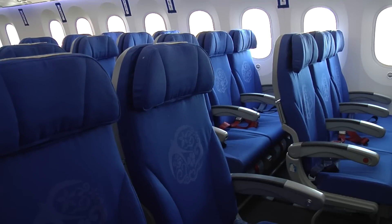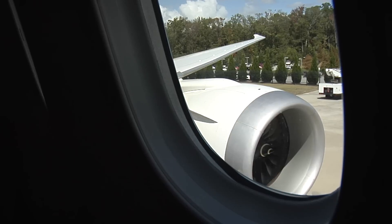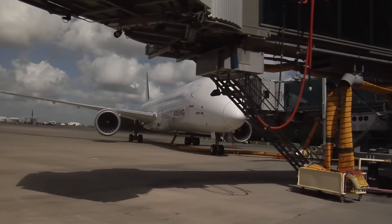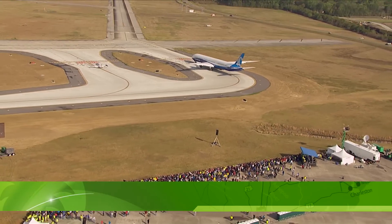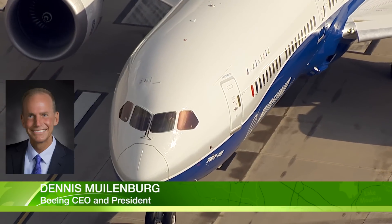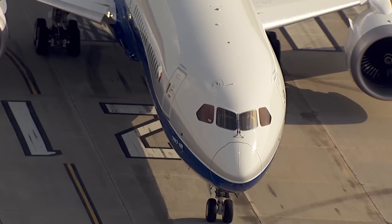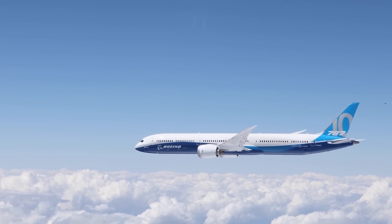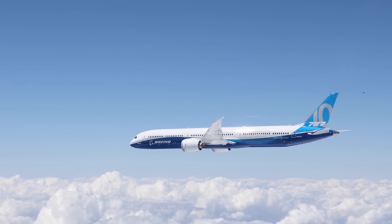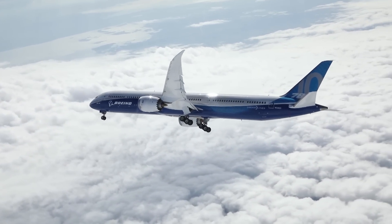Speaking at the Morgan Stanley Laguna Conference in September, Mullenberg noted that many airline fleets will be replacing their aging wide-body aircraft, which will help fuel demand for Dreamliners. Much of that replacement demand will be satisfied with 787s. The 787-10, now just coming online, has a flight test program going exceptionally well, and as it gets into the fleets, it adds tremendous value for airline customers and will only accelerate the appetite for more orders.